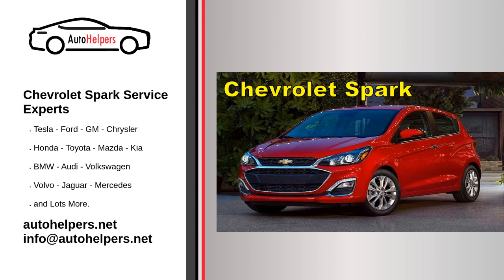Scheduled maintenance services. Adhere to scheduled maintenance services, which may include inspections, adjustments, and component replacements. Remember that specific service requirements may vary based on the model year of your Chevrolet Spark. Always refer to the owner's manual for the most accurate information, and consult with a Chevrolet dealership or a qualified automotive service center for professional assistance. Regular maintenance helps ensure the reliability, safety, and efficiency of your Chevrolet Spark.